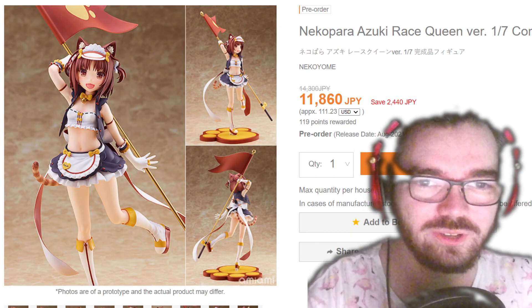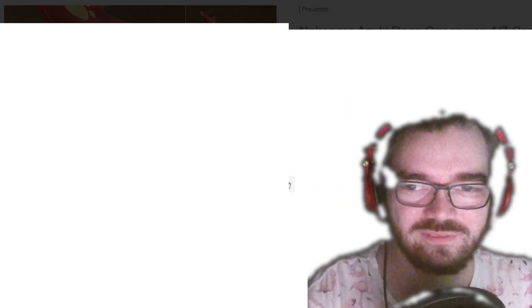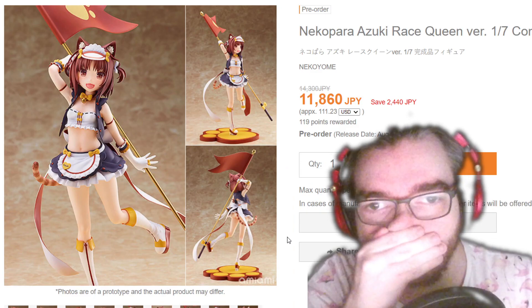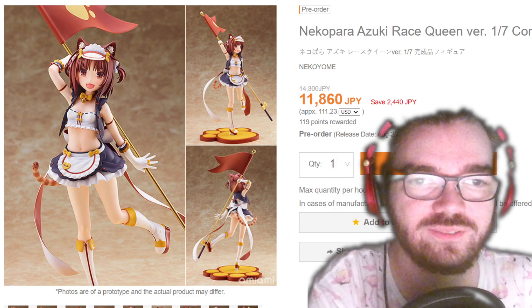Why the hell are they doing Race Queen Nekopara figures? What the hell — why does the dress come off? It's really cheap, though.